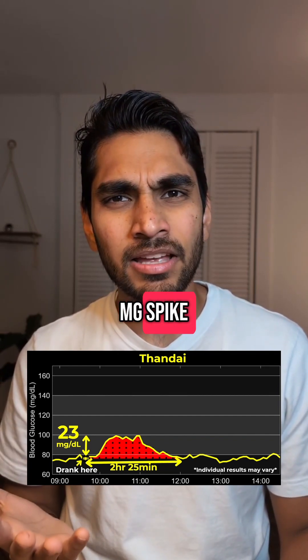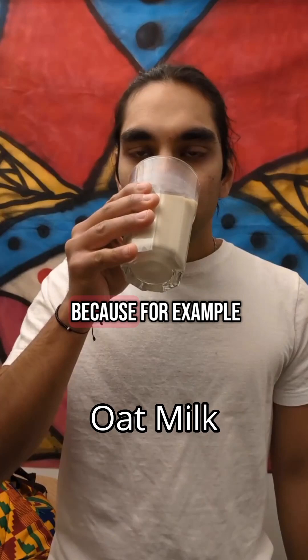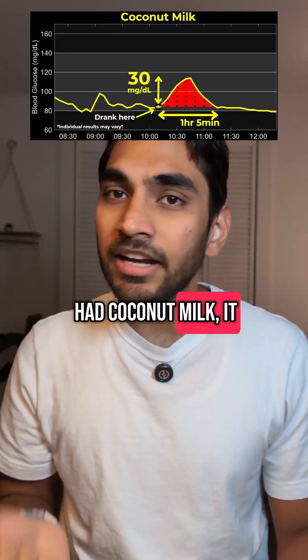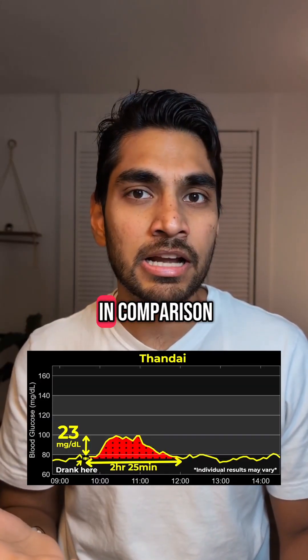Only a 23 mg spike! Because of the sugar in it, I was expecting a much larger spike. For example, when I had oat milk, it gave me a spike of 41 mg. And when I had coconut milk, it gave me a spike of 30 mg. The almond Thandai is much lower in comparison.